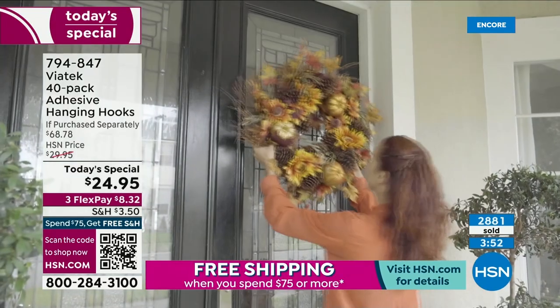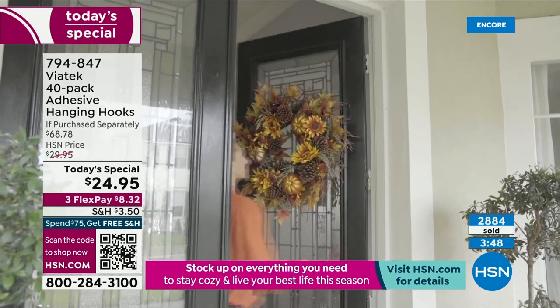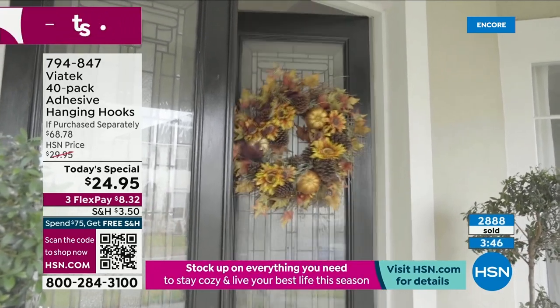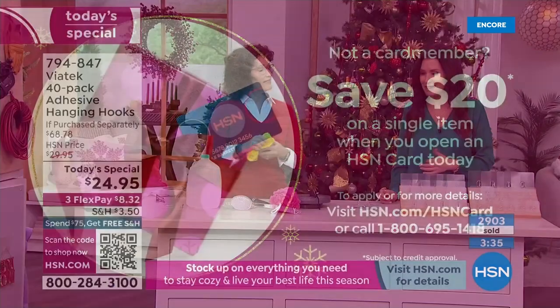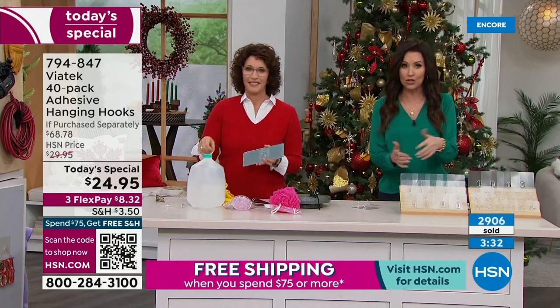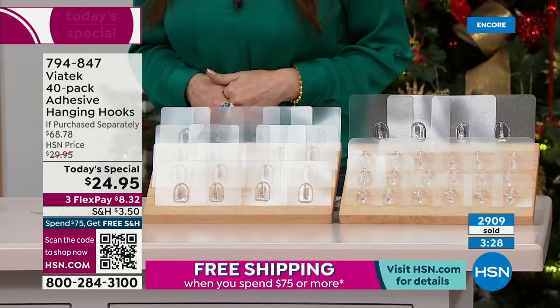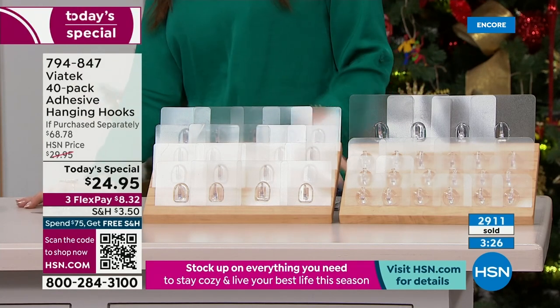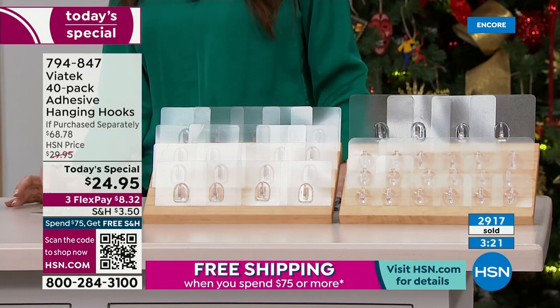That works out to about 70 cents apiece — pennies apiece. If you want to get the entire set home for just $4.95, apply for an HSN card and we give you $20 off your first purchase. You never have to use it again if you don't want to. Or use any credit card, debit card, or PayPal — get this home for just $8.32 with three flex pay: three months interest-free.